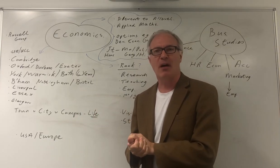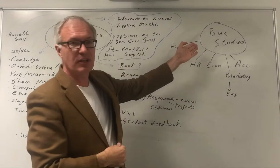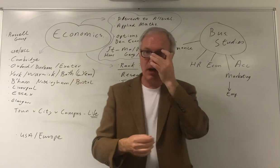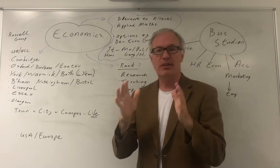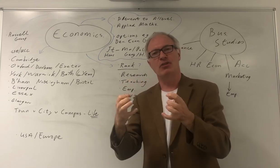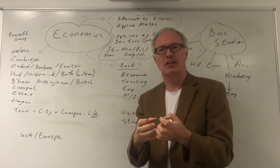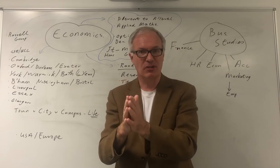Here are some key points about economics at university and business studies or management at university. First, let's look at economics. If you want to do economics, beware — it's very different to A-level. A lot of the issues that you might enjoy writing about and discussing at A-level aren't really approached in the same way at university.